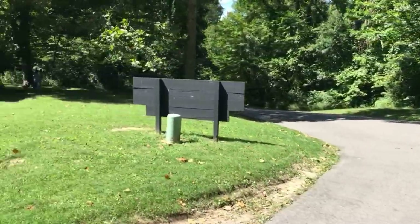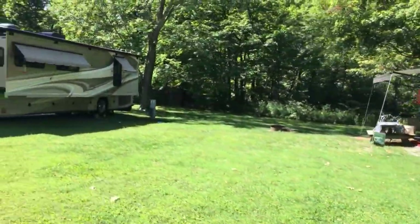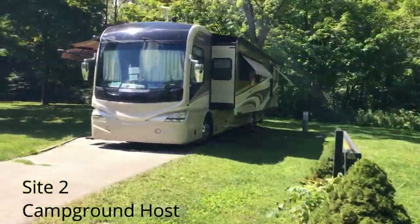We're at Mounds Campground, starting around the outside loop. This is site one. Site two, which is the host site.